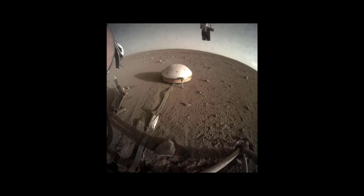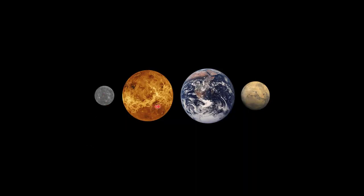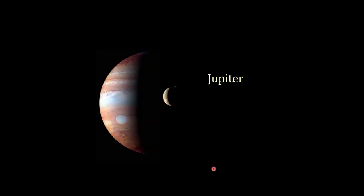Here are the terrestrial planets shown size-wise: Mercury, Venus — the surface of Venus not the cloudy portion — Earth, and Mars. With a sunset on Mars taken by Opportunity, next time we will move out to Jupiter and the Jovian planets. All right, y'all tune back in for the Jovian planets later on. I'll talk with you later. Take care. Bye-bye.